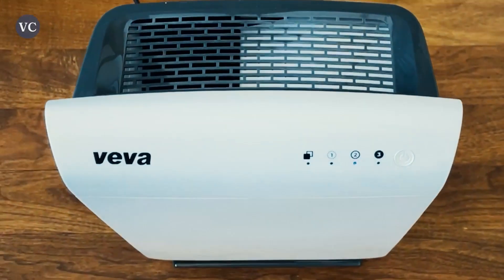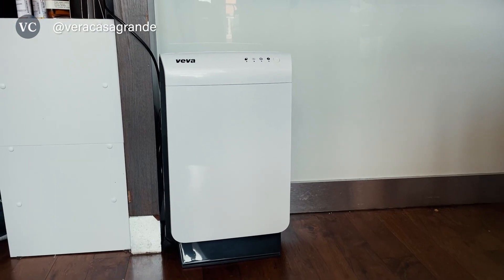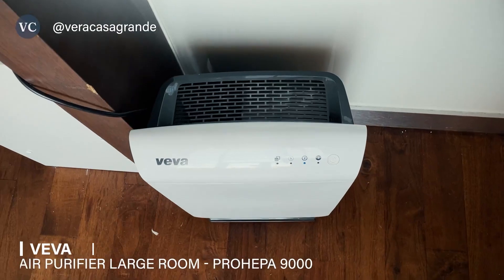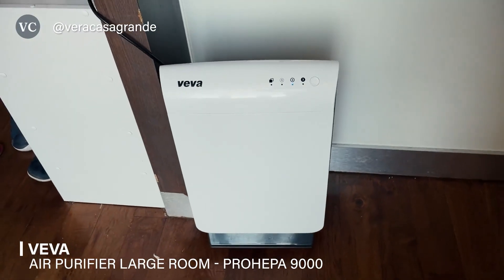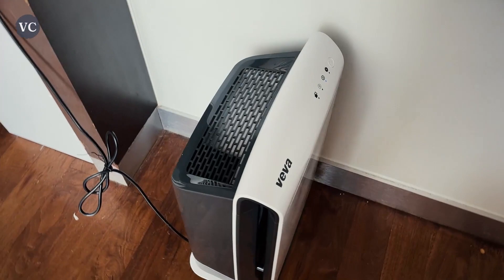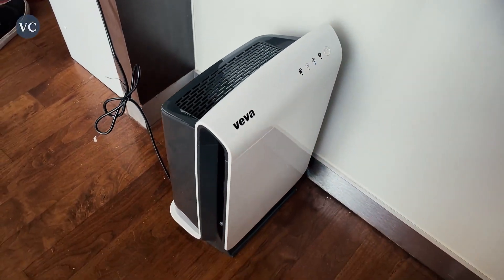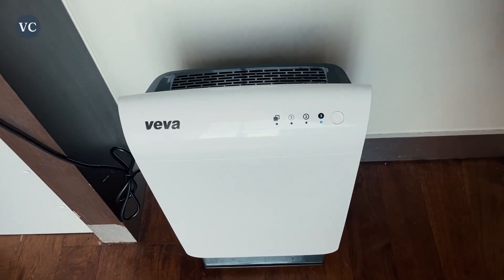Do you want a large air purifier but you're not sure which one to choose? When it comes to air purifiers, you want to make sure that you have a good HEPA medical grade filter, which is essential for keeping your home and office free from airborne contaminants. Here is one of my favorites from Viva. The Viva Air Purifier Pro HEPA is the best choice if you're looking for an air purifier that can cover a large area and work in both small and medium rooms as well.